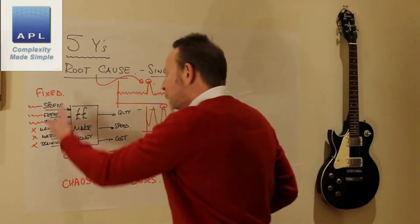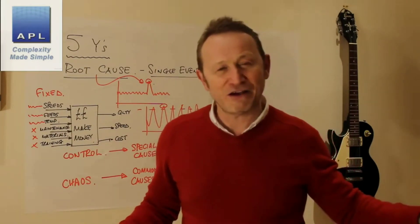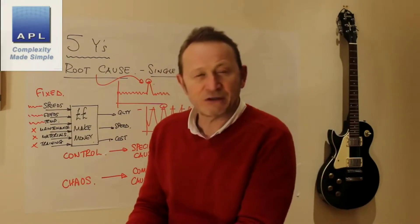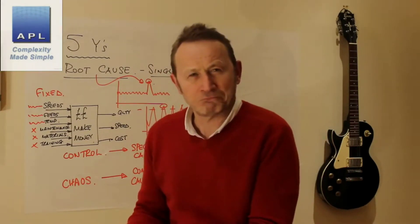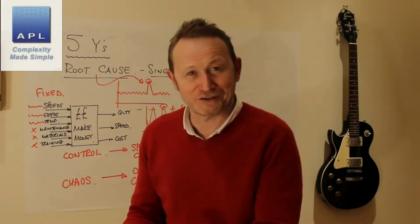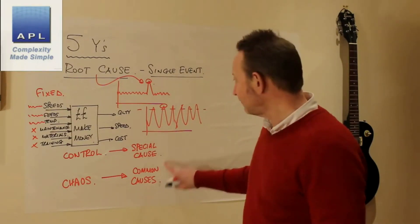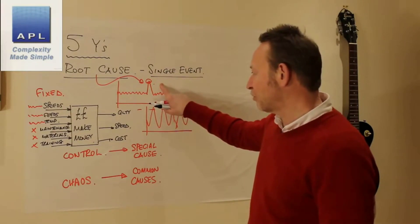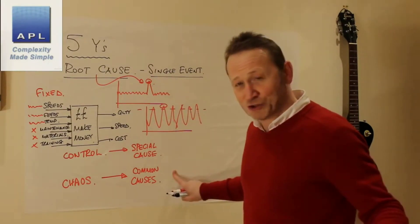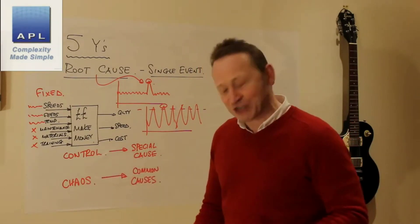If you look at this and ask 'what were we doing yesterday?' — every single one of those inputs was completely different. So when you ask 'what's changed from yesterday?' — everything. What's the root cause? Everything. Common cause. This is what chaos looks like. This is what control looks like. Special causes versus common causes — this is what they talk about in SPC. I would call it chaos and control.